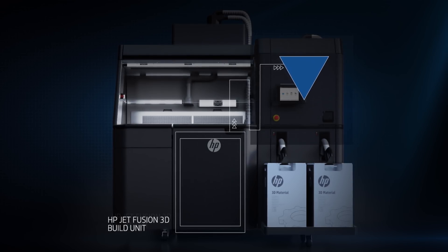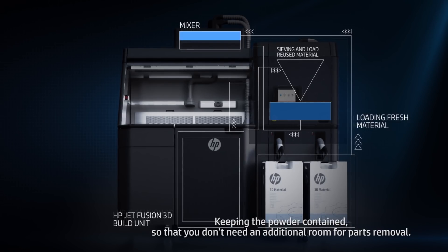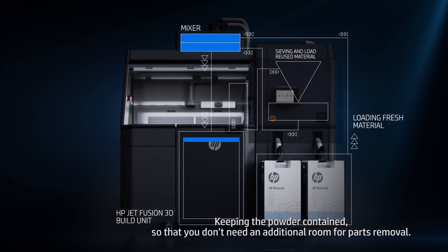What about the printheads in here — is it just one printhead or is it more than one? No, there are multiple printheads in there. So that would therefore give you that volume of throughput that you need? Yes, that's quite correct.